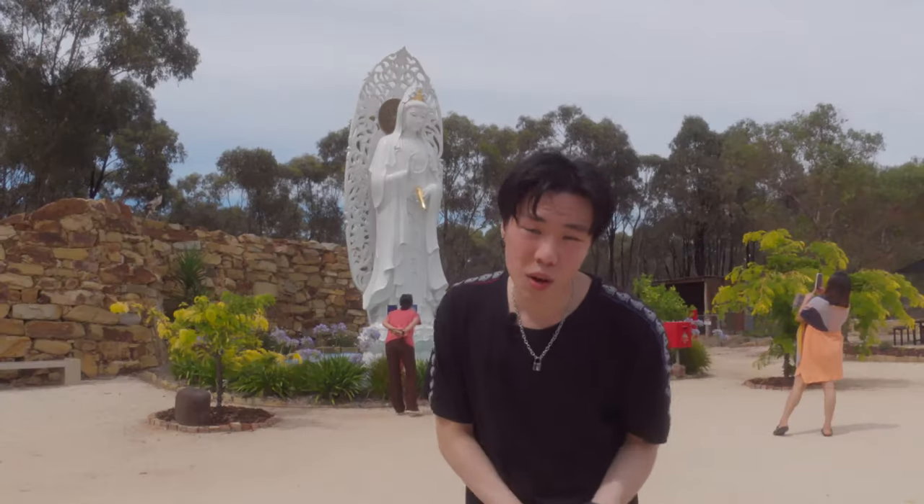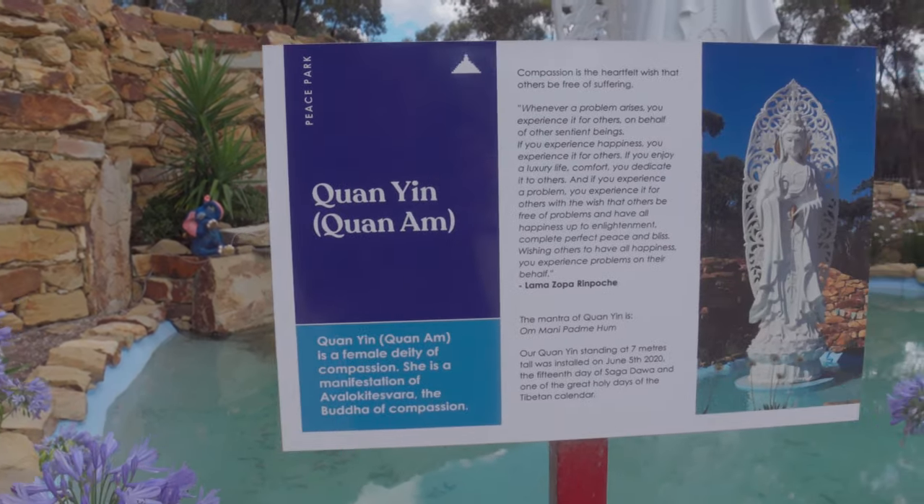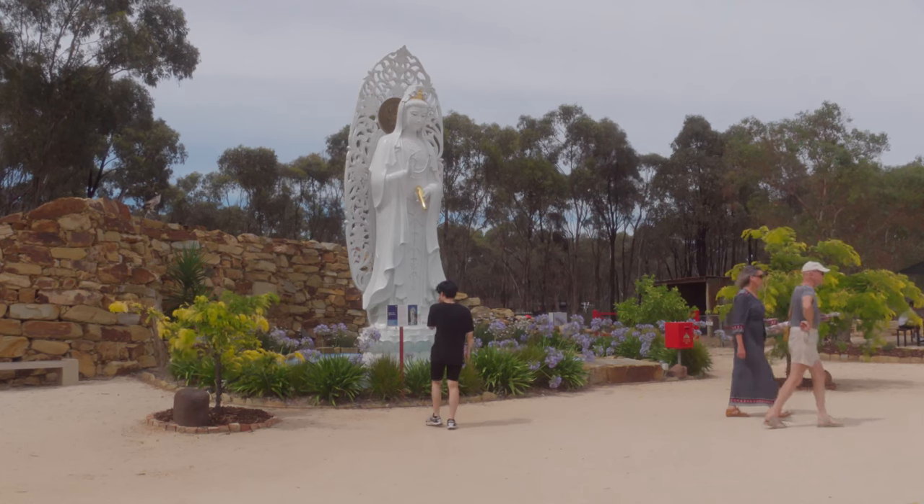This right here is the Guanyin, or Guanyam in Cantonese. We have one of these statues in our home and she represents one of the deities of compassion. We do pray to her a lot and she's basically one of the main figures we look up to in Chinese and Cantonese culture. There are a bunch of different versions of Buddhism, but in the one that we follow, we worship her.